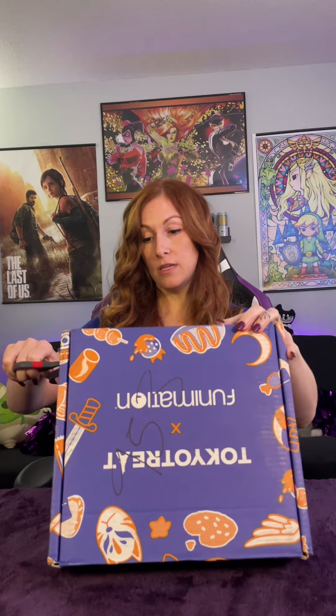Hi guys, welcome back. Thank you for coming and hanging back with me on my channel. You know what day it is — Tokyo Treat. So let's do this. This box is completely different than what I'm used to getting, so this should be interesting. I was told of the different stuff that was in here, so I tried not to read too much into it because I like surprises, for the most part.